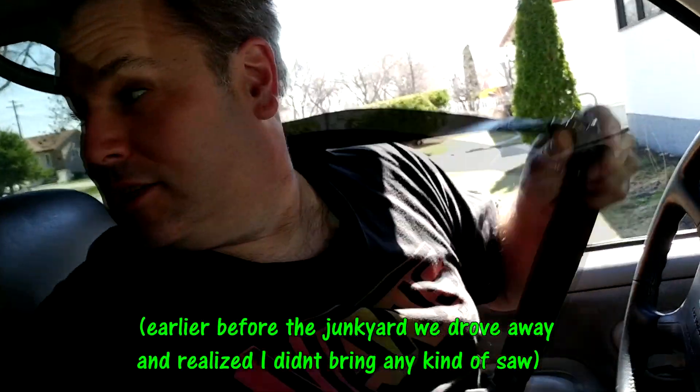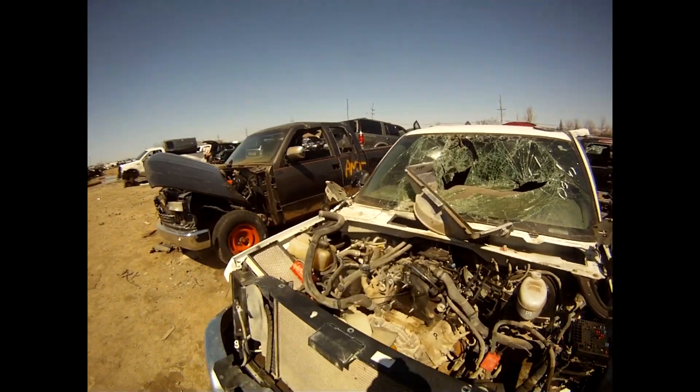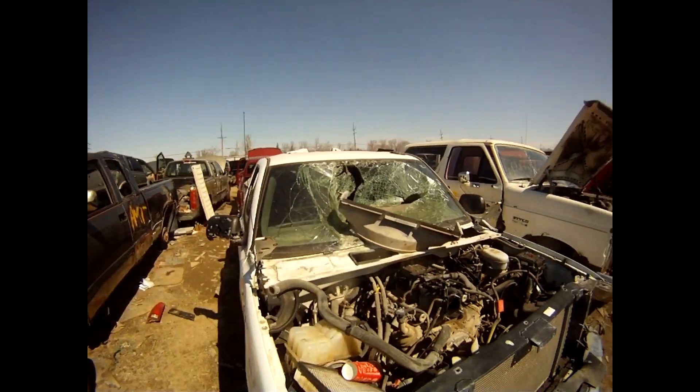How the fuck can you go to the junkyard with hopes of retrieving exhaust parts and forget your tools? We already figured on that. Rob saved the day as usual by getting a hacksaw. Let's try again — so now we can go to the junkyard again.